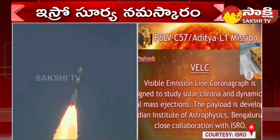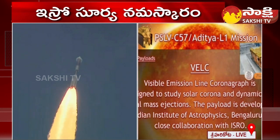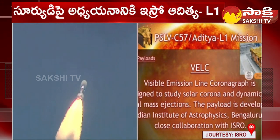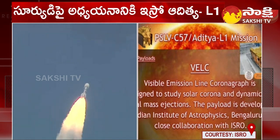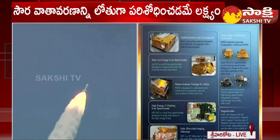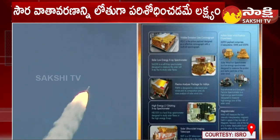The VELC payload is developed jointly by the Indian Institute of Astrophysics, Laboratory of Electro-Optical Systems, UR Rao Satellite Centre, ISRO Inertial Systems Unit and Space Application Centre. The second payload is the Solar Low Energy X-Ray Spectrometer, or SOLEX.